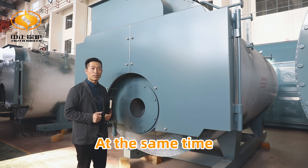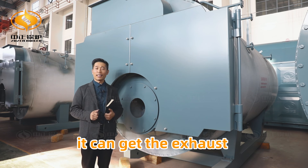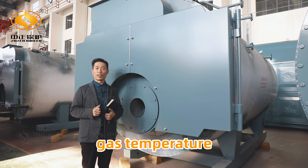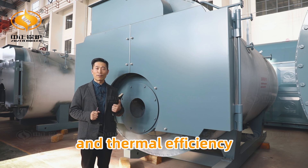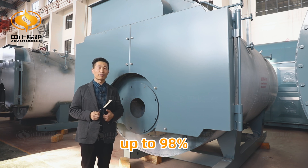At the same time, we use a condensing atomizer. It can get the exhaust gas temperature down to 60 degrees centigrade and thermal efficiency up to 98%.